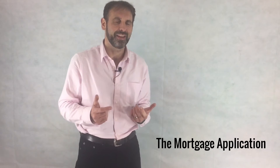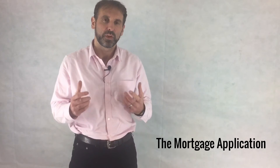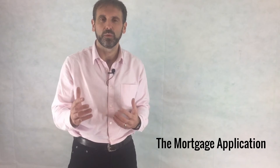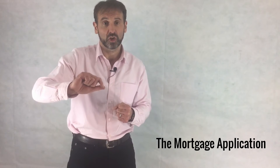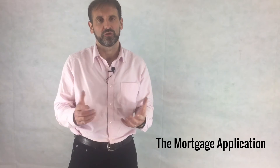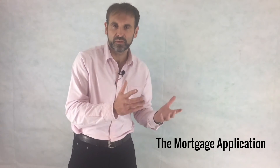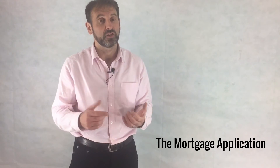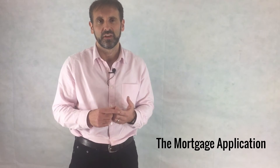Next is bank statements. We talked earlier about affordability and the decision in principle — income and expenditure. The bank will look at your expenditure and tick it off as they see it coming through in your bank statements. It's all about transparency — there's no hiding place as far as the mortgage application is concerned. If you missed something out in the decision in principle, by the time it goes to application it may be too late. So when your broker asks you, tell the truth and don't miss anything out.